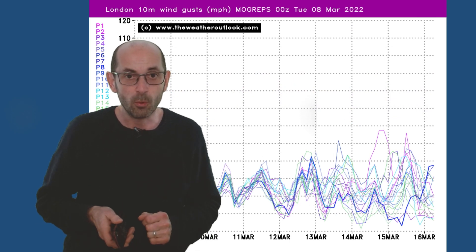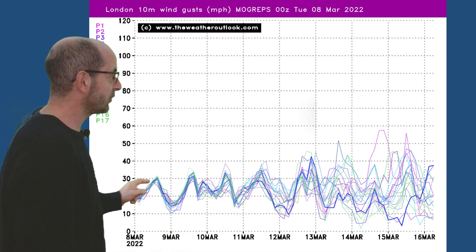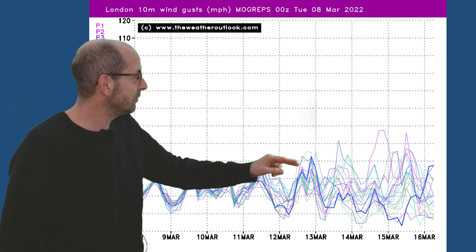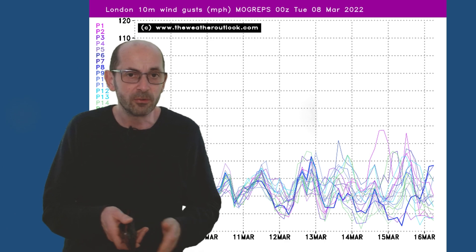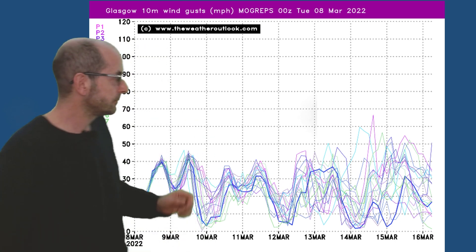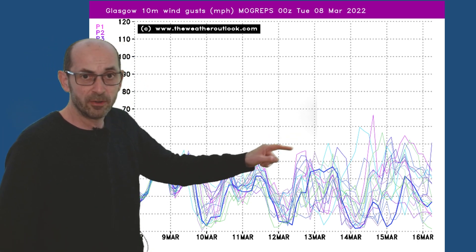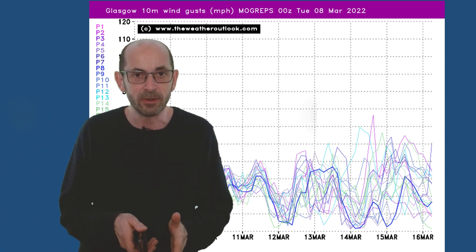It's worth just taking a look at the wind gust forecasts as well. The London plot here suggests quite breezy conditions — 30 miles an hour on a number of days — and the possibility of it turning significantly windier later on, with at least a few of the individual runs within the ensemble suggesting that. Glasgow is windier — instead of 30s we've got 40s, and later on there are a number of runs bringing in very strong winds, but it is at this range just something to keep an eye on.